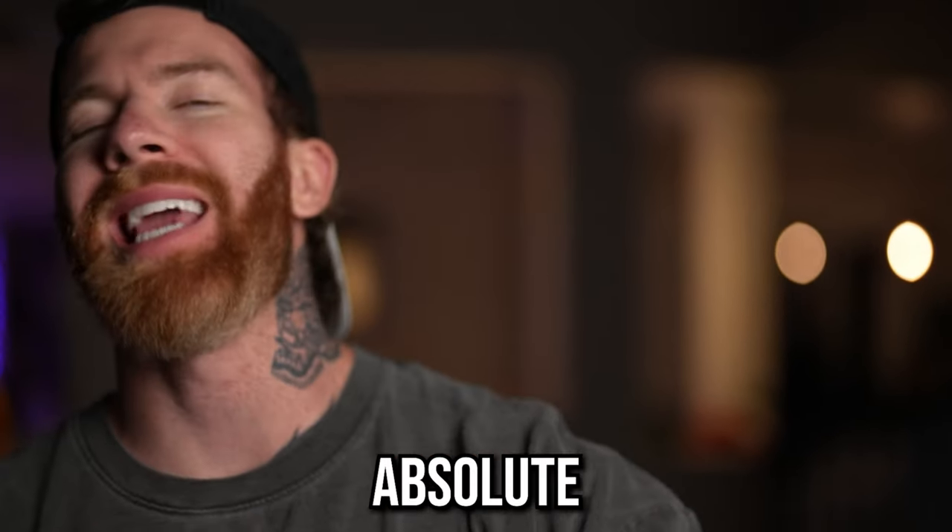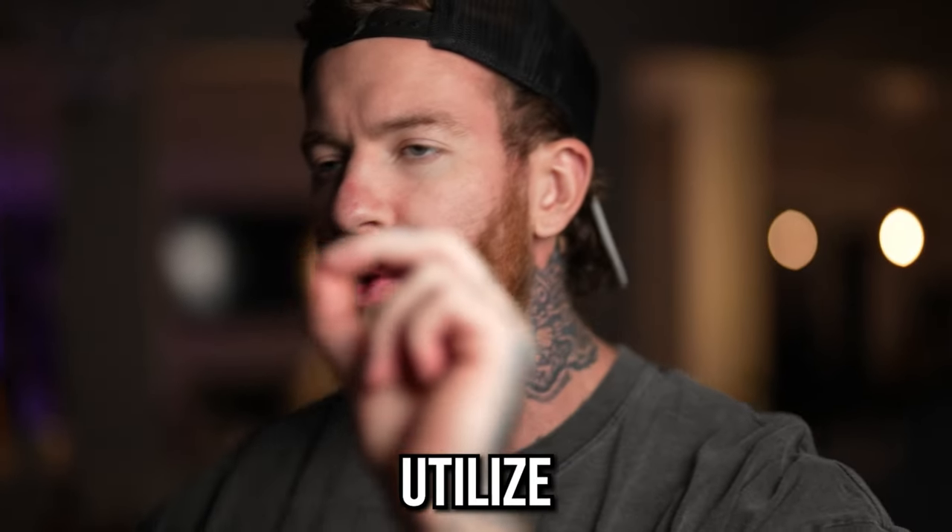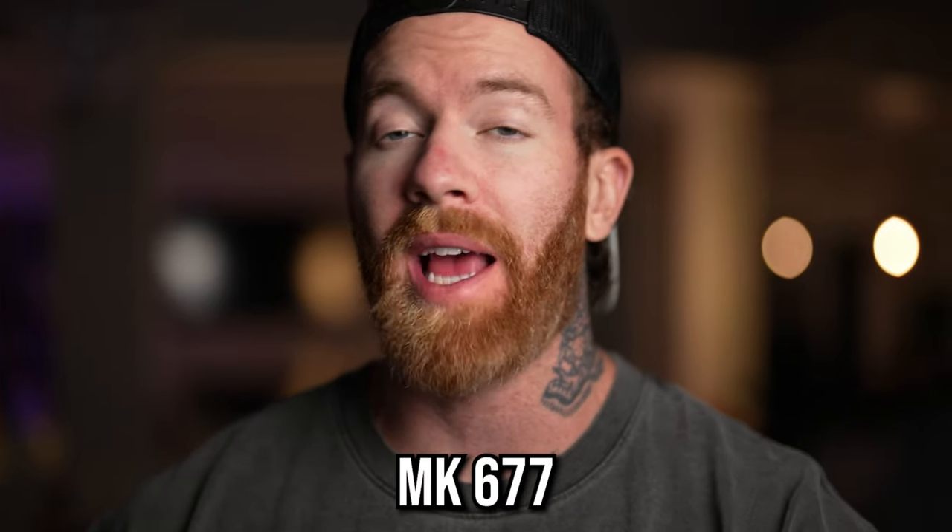Today I am going to be teaching you guys the absolute best way to utilize MK-677 for your lab rat. First, let's get some things out of the air. I am not a doctor. Do not do anything without your doctor's supervision. This video is all for informational and educational purposes only and for lab rats that have some questions.